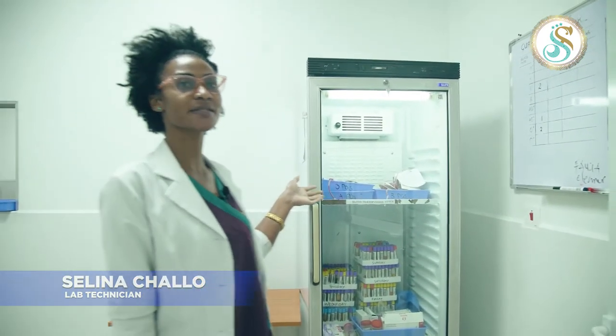We have a refrigerator where we store our samples — daily samples. Here we have a department — the Hematology department.